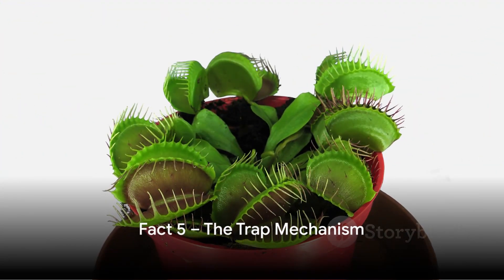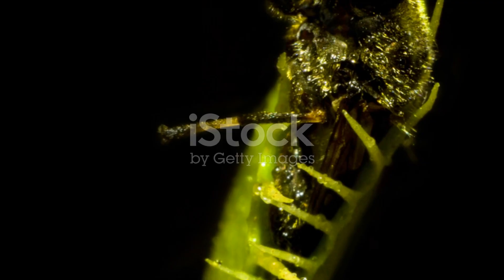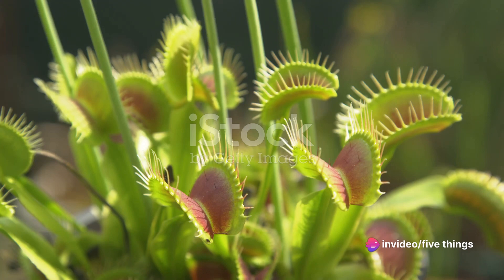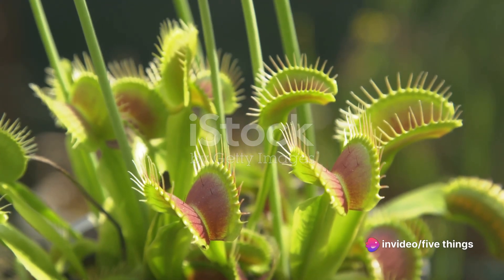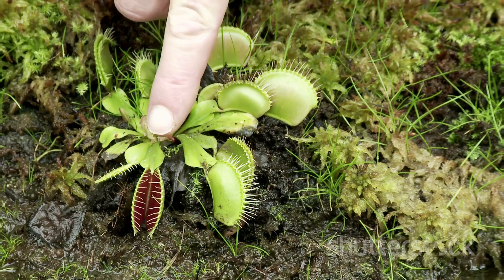Starting with fact number five: did you know that the Venus flytrap doesn't use muscles to snap shut? Instead, it employs a fascinating system called turgor pressure, allowing it to move swiftly and capture prey. Yes, a plant without muscles can capture its prey in a fraction of a second.